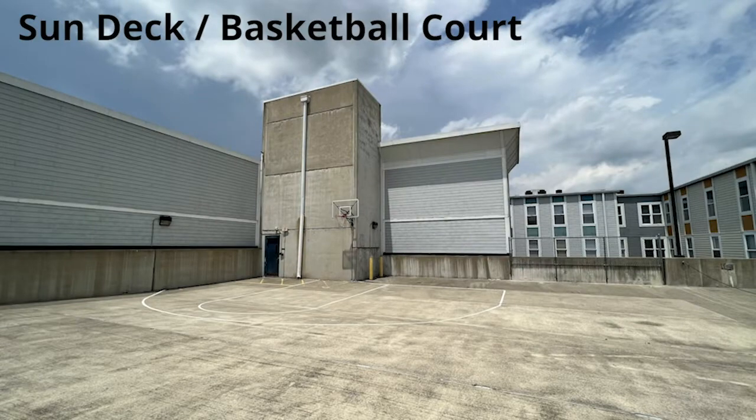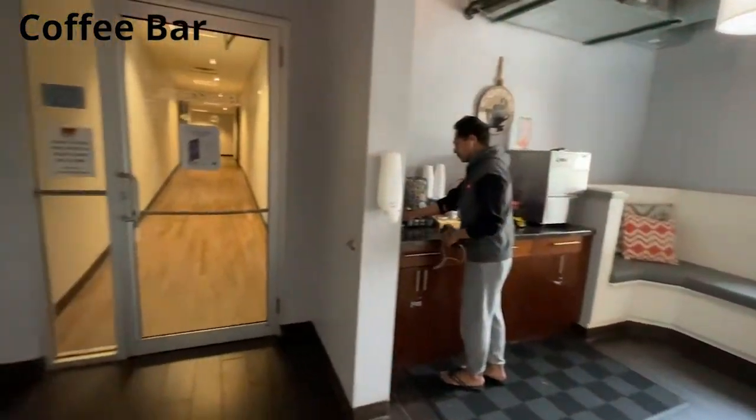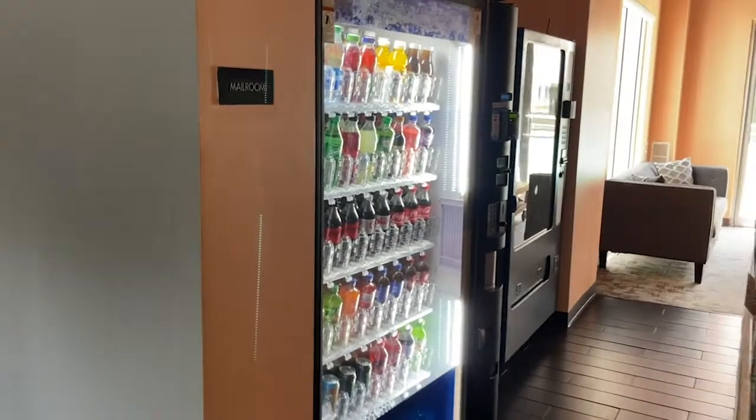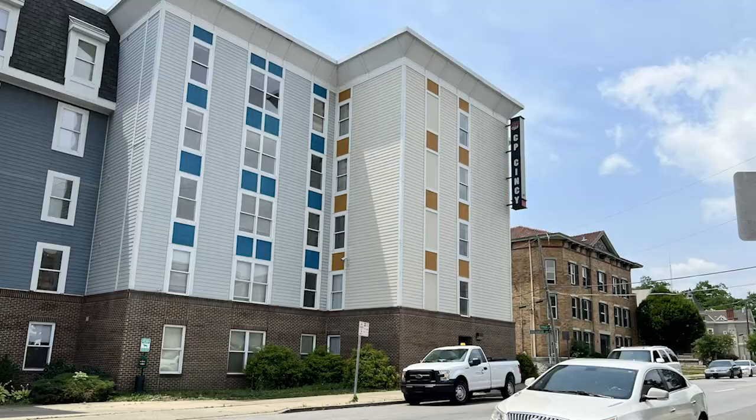Get out and enjoy the sun deck and basketball court, weather permitting of course. Students on the run will enjoy the coffee bar for a quick caffeine break. There are vending machines in several of the common areas, including the lobby, which is where you'll find mailboxes and the building office.